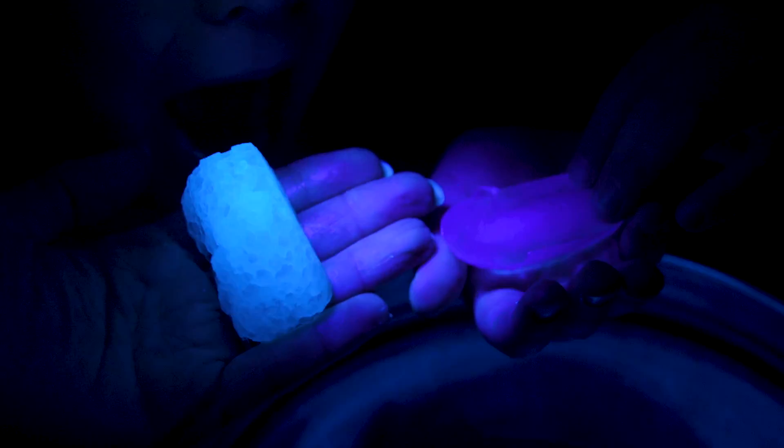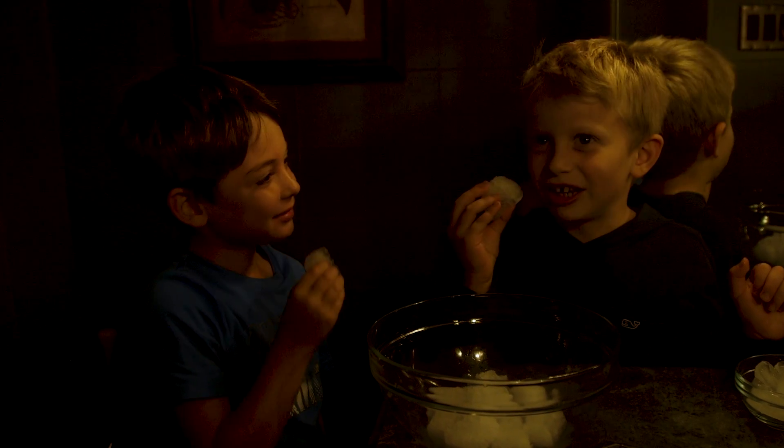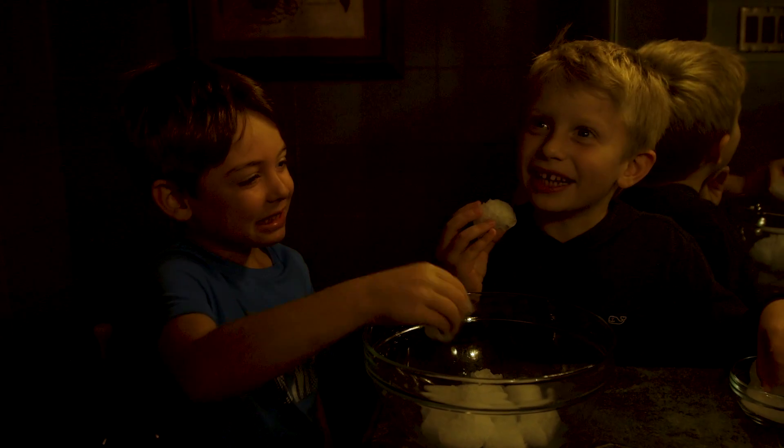Mom, they both glow! And in the end, the best part was taste testing the ice. What does that taste like — does it taste like water? It tastes like lemonade.